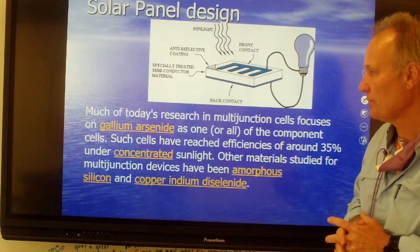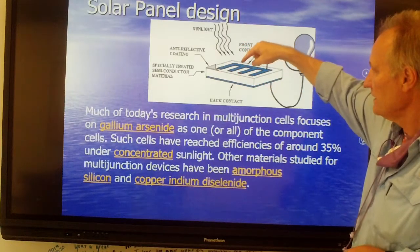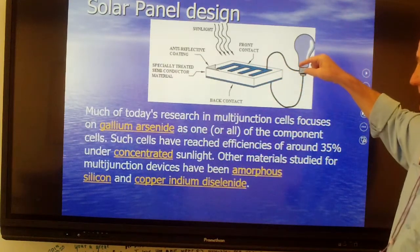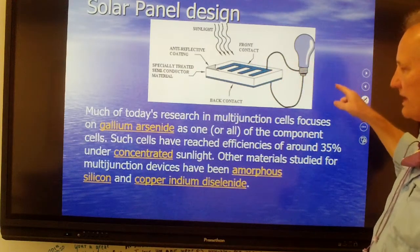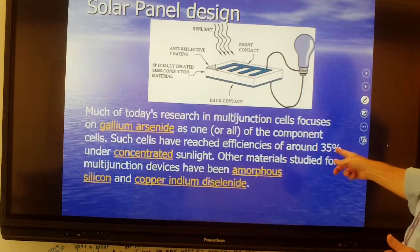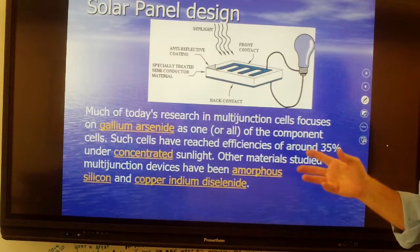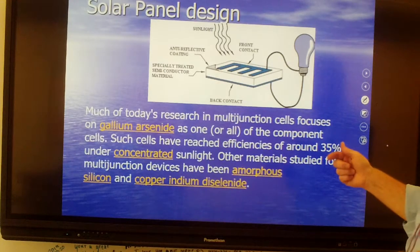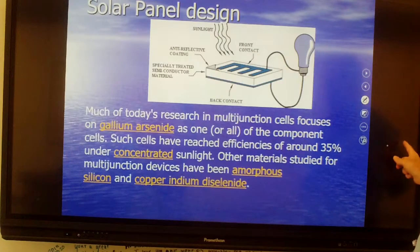Looking at more conventional solar panels of today: sunlight comes in and hits a front contact made of gallium arsenide. That gets excited and releases electrons — that flow of electrons is electricity. They reach about 35% efficiency under concentrated sunlight, so they'd do really well in the Mojave. There are a number of projects out there using these. Note the chemicals involved: not only gallium arsenide, but also copper indium diselenide.